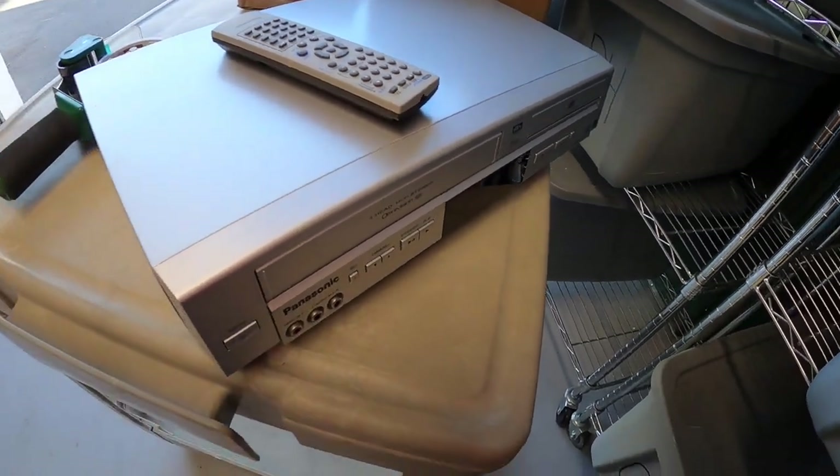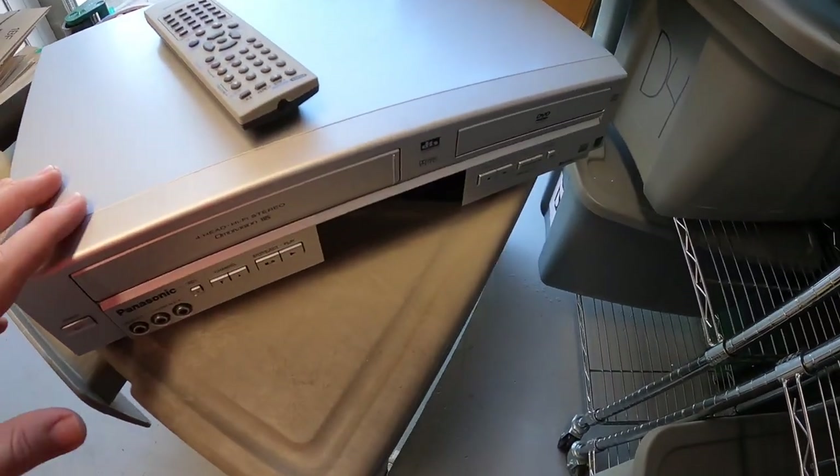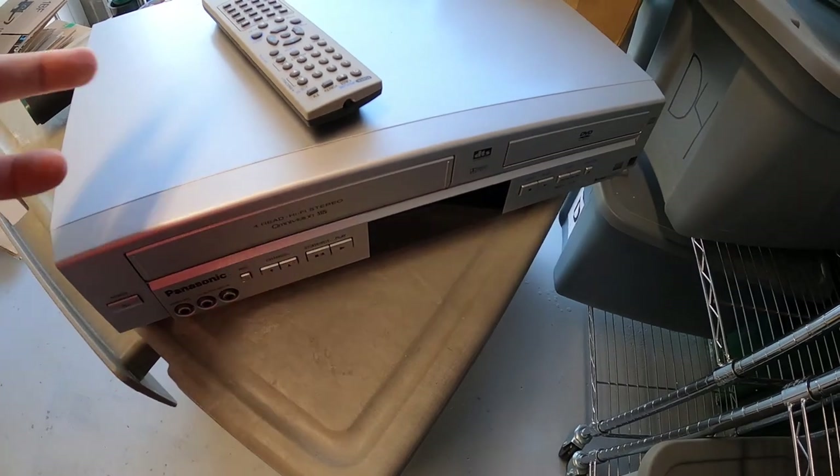I got this at the same garage sale where I got all those comics, and she gave it to me for free. Everything was just marked free in that whole section.